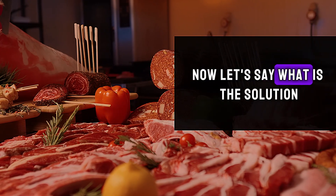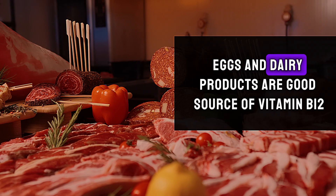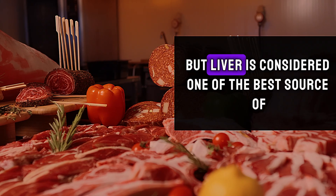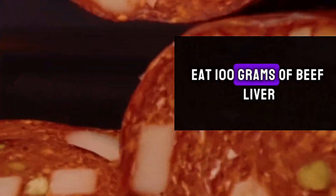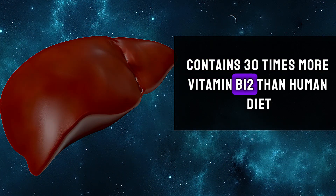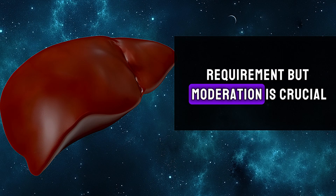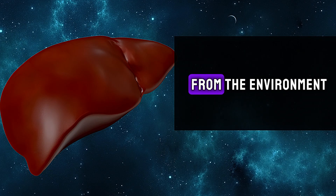Now, what is the solution? Meat, fish, eggs, and dairy products are good sources of vitamin B12, but liver is considered one of the best sources. 100 grams of beef liver contains 30 times more vitamin B12 than the human daily requirement. However, moderation is crucial because beef liver may contain many pollutants from the environment.